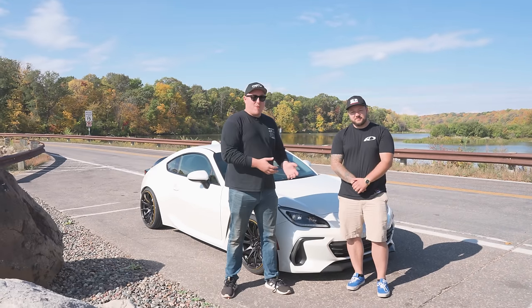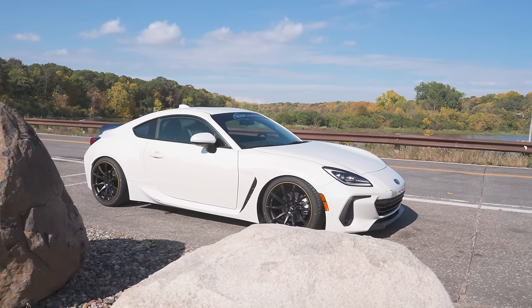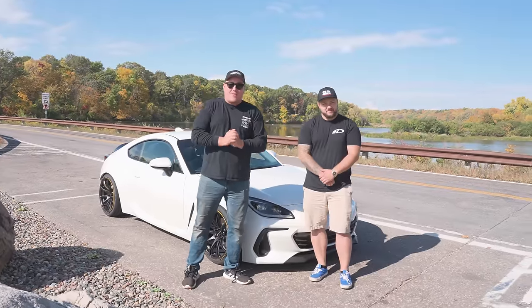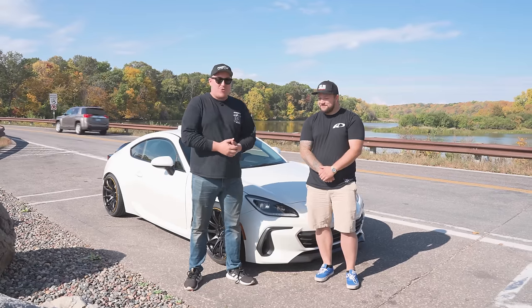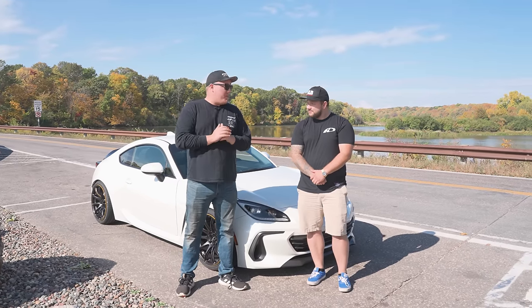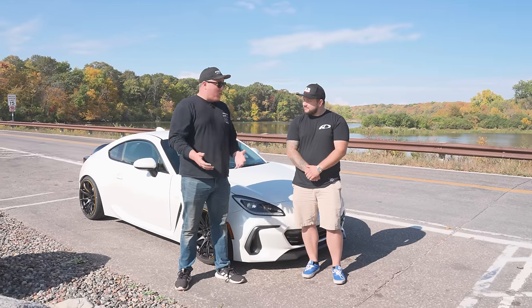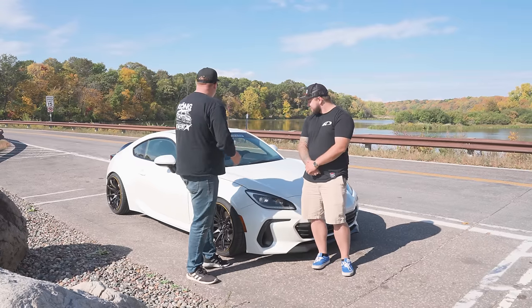We're out here with Charlie from MAPerformance, and behind me we got the beautiful 2022 Subaru BRZ. I couldn't be more excited because I've been wanting to drive one of these for ever. As soon as they were announced, I said I gotta get my hands on one. I gotta see how it compares to the previous generation — I used to own an FRS for about five years and absolutely loved that car. A lot of people said this is the best next step. Charlie, why don't you tell me what exactly we got here?